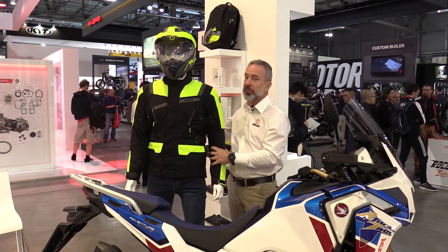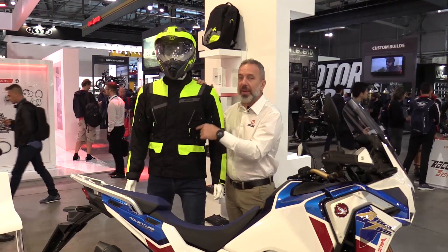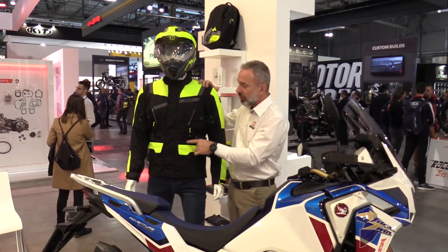You can add the heavy back protector in the back if you want. The outer shell is fully waterproof — 100% waterproof. It's got a membrane inside, and it's also breathable.